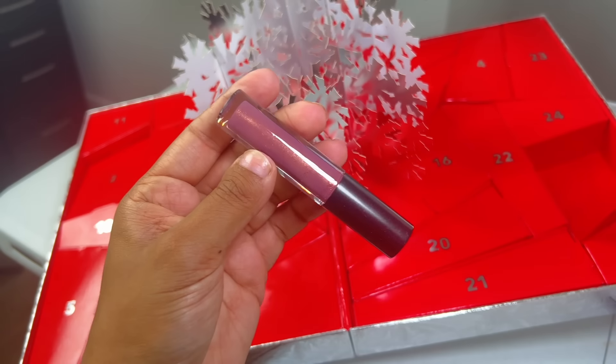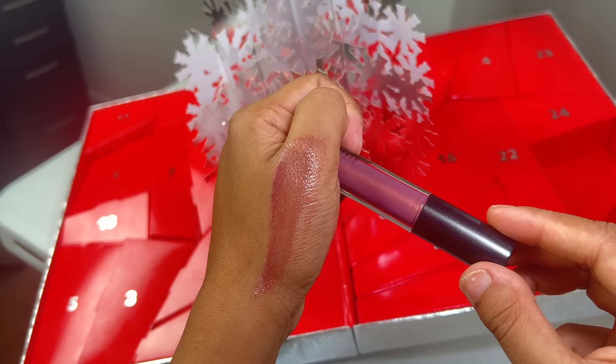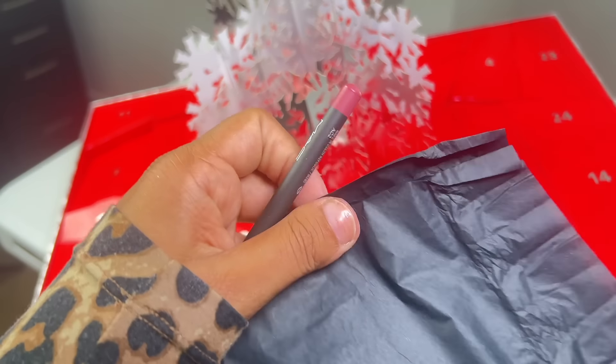For day 14, we have a full-size tinted lip gloss. How gorgeous is this? Another stunning shade for the holiday time. Beautiful on its own, but I'm really looking forward to pairing this with some of my brown lip liners.